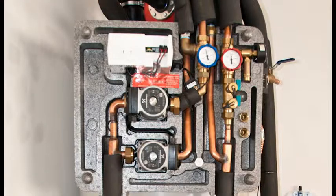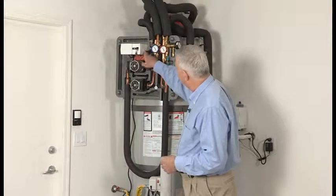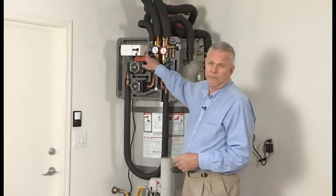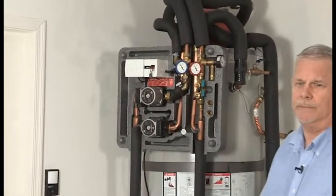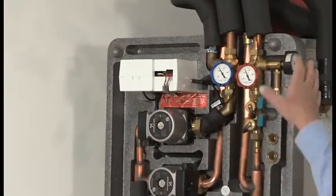This device is the controller, and it has a little antenna on the side that's the Wi-Fi transmitter. That's where it's sending information directly from here to my computer.